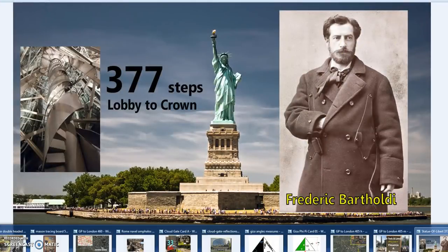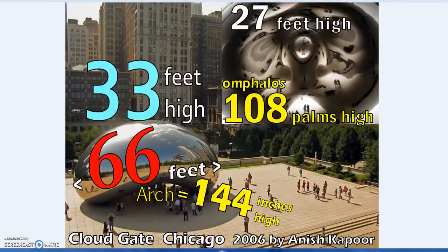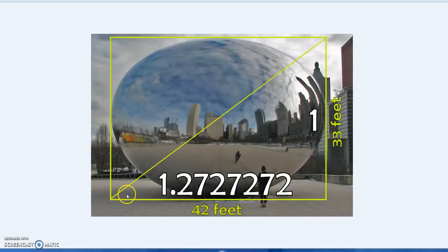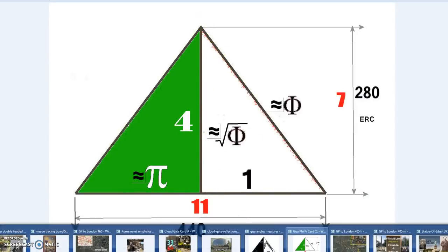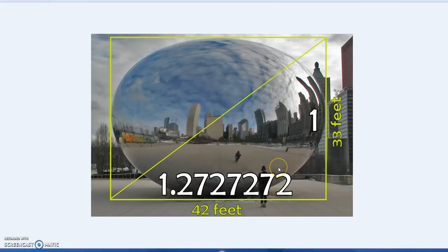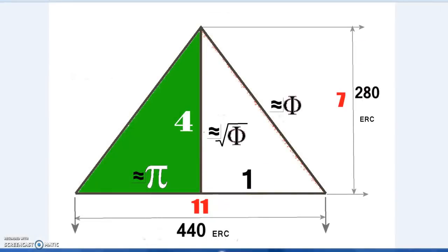Anish Kapoor also designed the Cloud Gate in Chicago. The Cloud Gate has an omphalos underneath it — an important feature. It is full of sacred numbers and ancient systems of measure, and has a direct connection to the Great Pyramid through its proportions — specifically the 14-to-11 ratio connected to 377. This triangle proportion appears in Anish Kapoor's work and in much hidden-in-plain-sight modern architecture. The key feature is the use of the omphalos — the navel of the world.